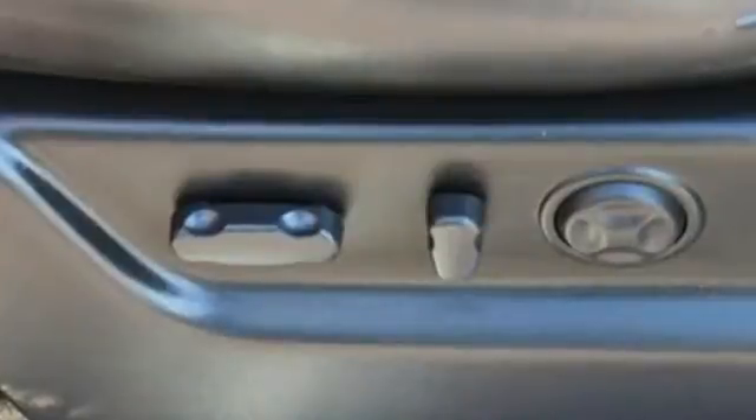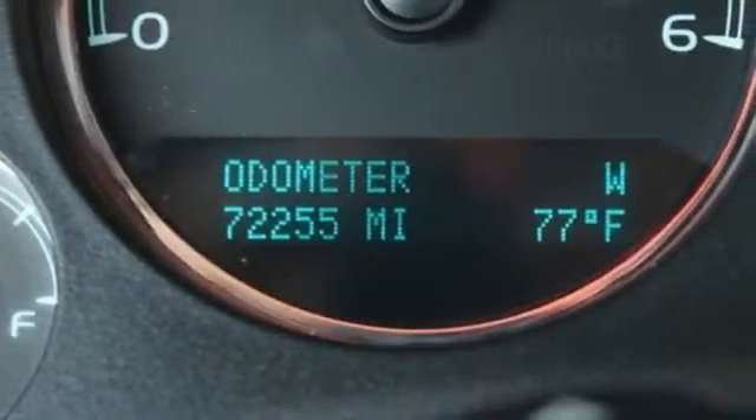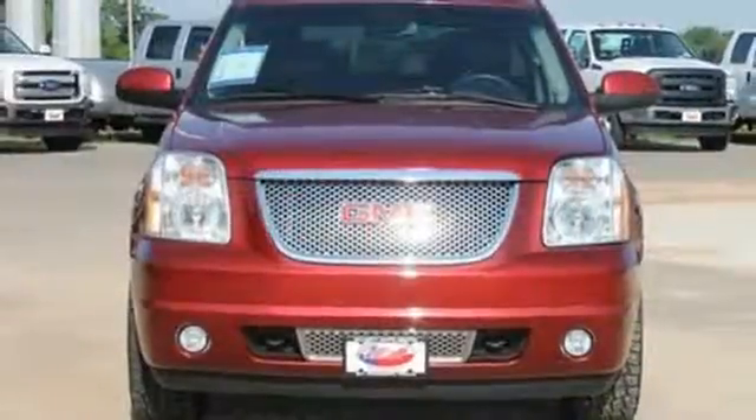Get from point A to point B and then point B to C. You'll run out of letters long before you see everything that this Yukon Denali can do. See it for yourself today.